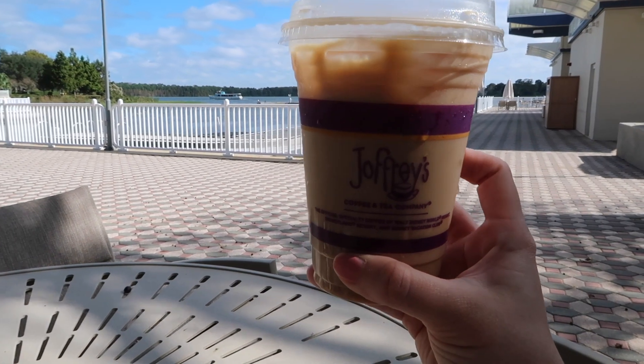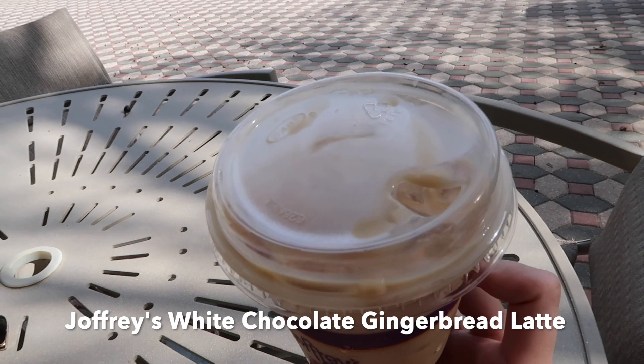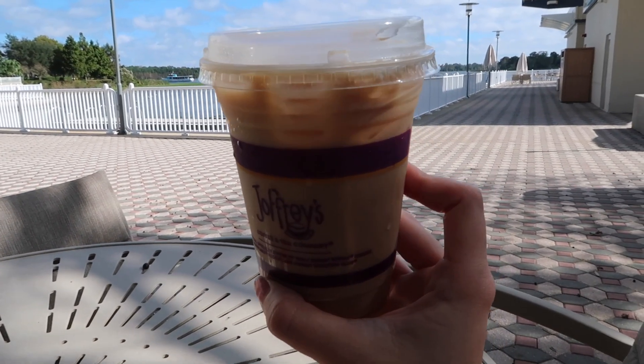I went to Joffrey's and got the white chocolate gingerbread latte, iced of course. Let's give it a taste test to see how it is — smells good. Okay, it's good — it's very sweet, so maybe share this with somebody, but it's really good.